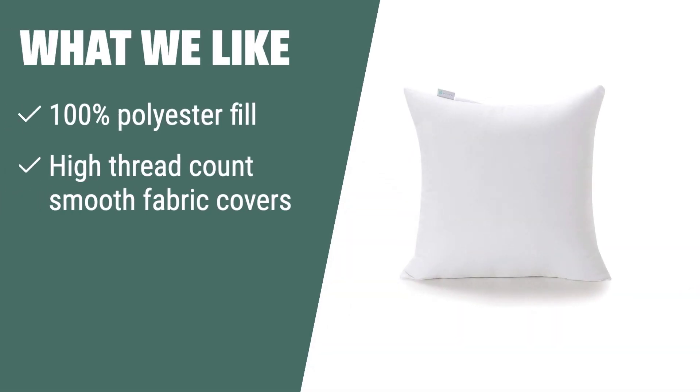What we like: if you need soft, fluffy, and chemical-free pillow inserts that provide comfortable support, this is the one for you. The high-quality materials and machine-washable feature make them perfect for anyone looking for long-lasting comfort and support.